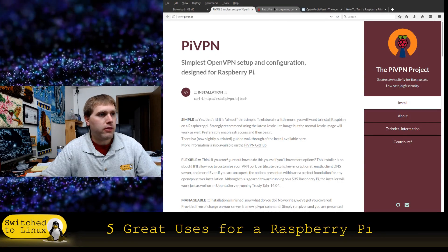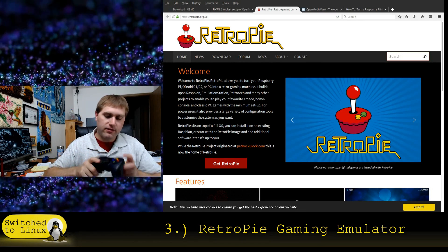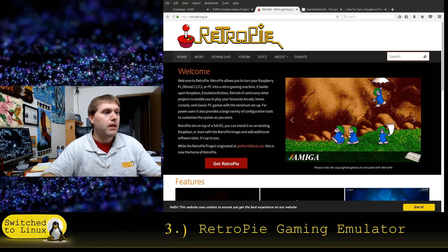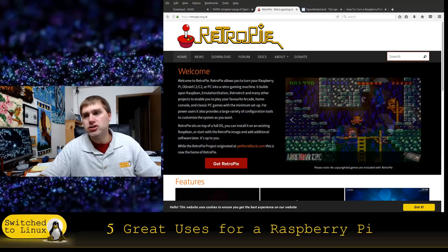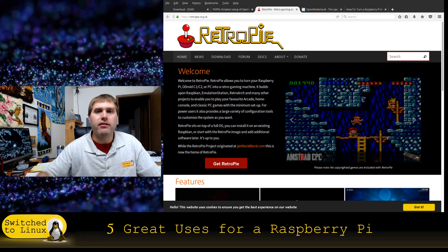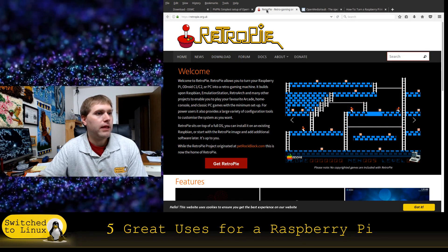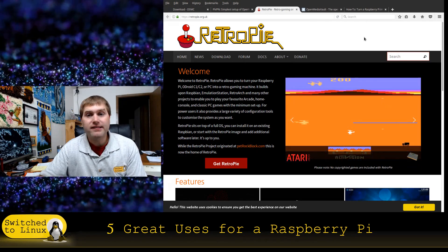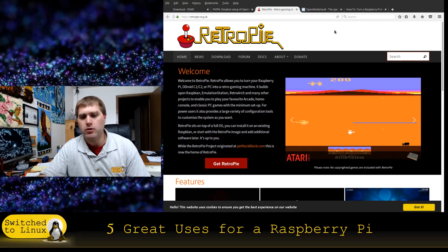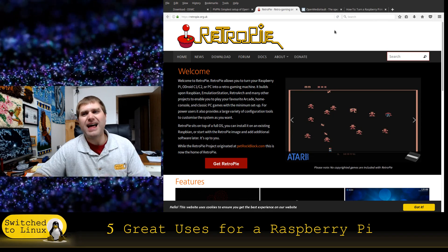The third item is a RetroPi game system. If you get a USB joypad or similar controller, you can hook up a Raspberry Pi with a RetroPi build, and that will give you a whole lot of emulation. The downside is that many games are still under copyright, so you can't use them unless you have an actual copy. But there are a lot of open source games, and you can run DOS games through this as well. Some people are purists — they want to put the whole Raspberry Pi into a Nintendo shell with original controllers.